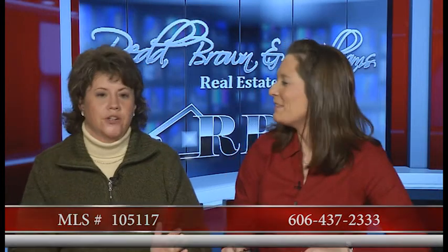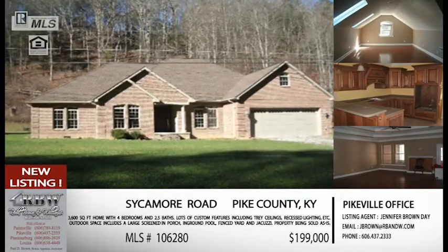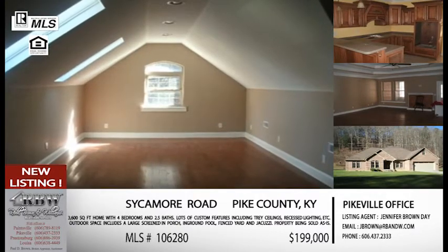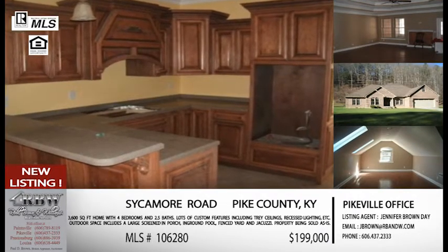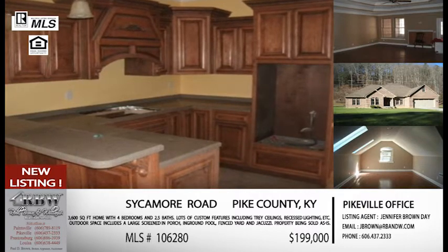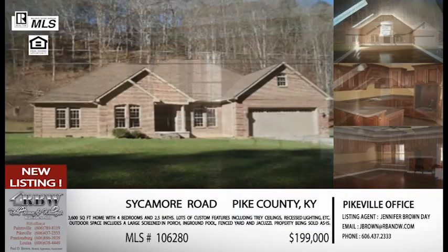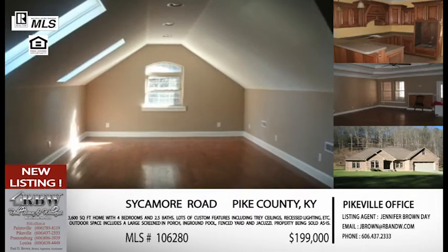The last one we're going to do today will surprise you because when you say where it is and then you look at the pictures, it almost doesn't fit — it's a very rural area. This is Ash Camp. But this house is amazing. Anybody interested in that area, this is definitely a house to look at. It's a 3,600-square-foot, almost new construction — a couple years old — four bedroom, two and a half bath, a lot of space. You've got a recreation room on the second floor that you can almost play basketball in, it feels so big. And you've got an in-ground pool and a jacuzzi.